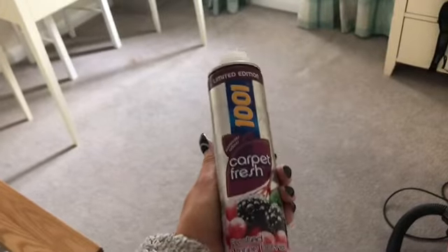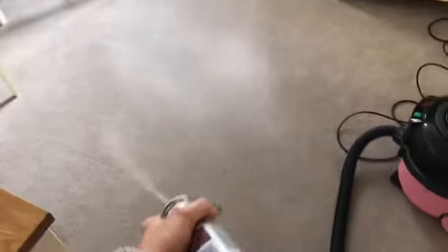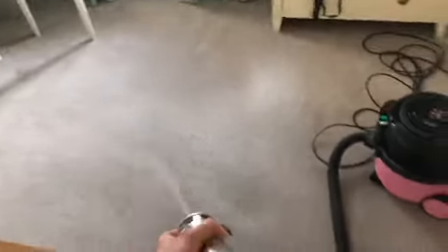One of my favorite things in the world right now is the limited edition Frosted Winter Berries and it smells so freaking good — it makes me so happy.